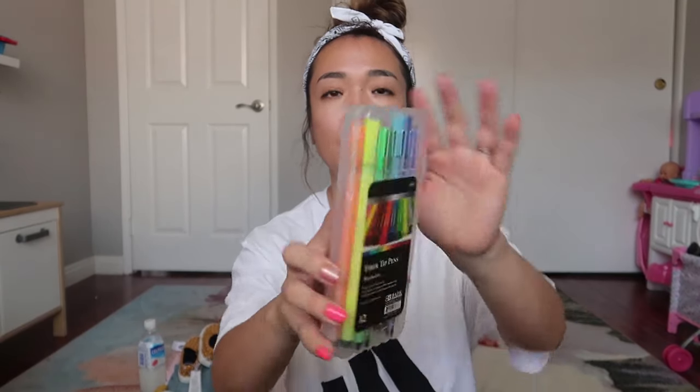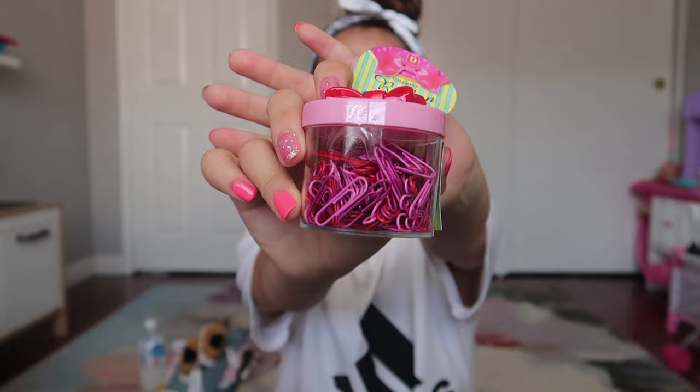I got three of these binder boxes to save her projects and things she's done that I don't want to throw away. I also got some colored pens she can use for school, and a couple different colors of clips. I know they use clips at school, and I didn't want to keep running out to buy things every time we needed something, so I just decided to get everything at once.